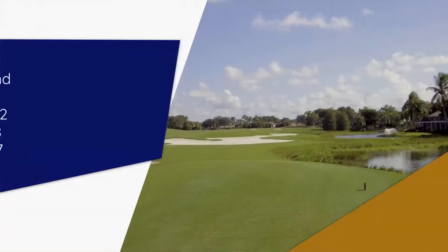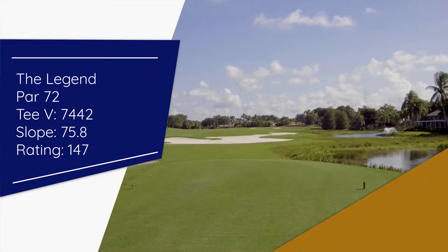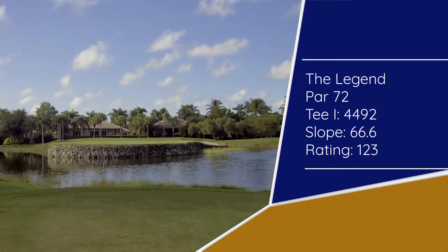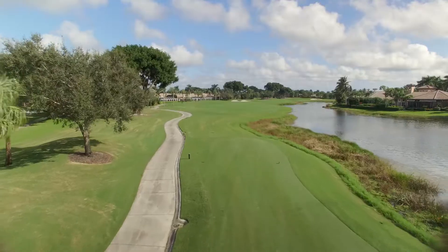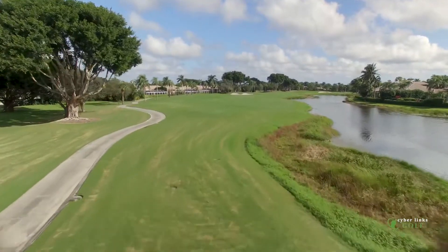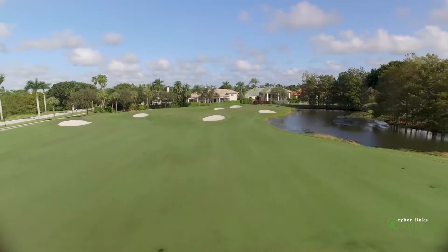We went back from 7,100 yards to over 7,400 yards, but we also went forward — the shortest tee before was about 5,100 yards, and we went all the way up to 4,500 yards. So now there is a tee box for literally every member on property to be able to play and enjoy the golf course.